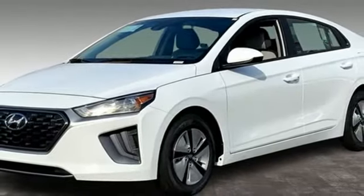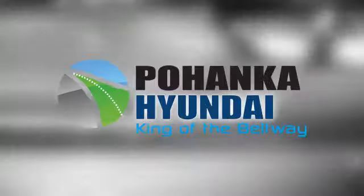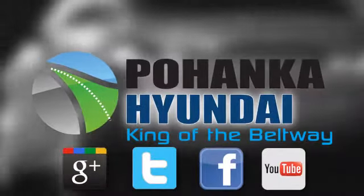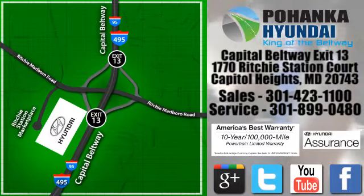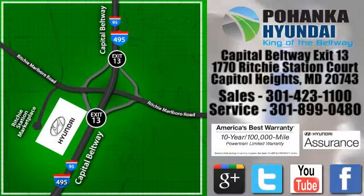See what it can do for you when you take it for a test drive. Visit Pohenga Hyundai, King of the Beltway, today. We're conveniently located on the Capitol Beltway at Exit 13, 1770 Ritchie Station Court in Capitol Heights, Maryland.